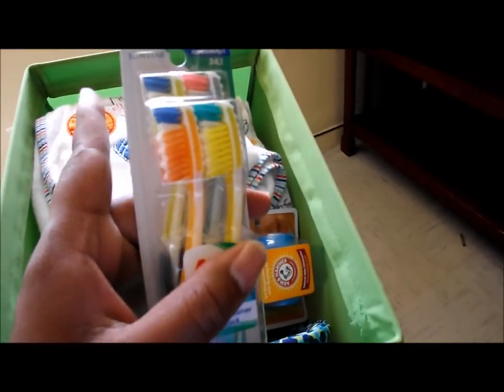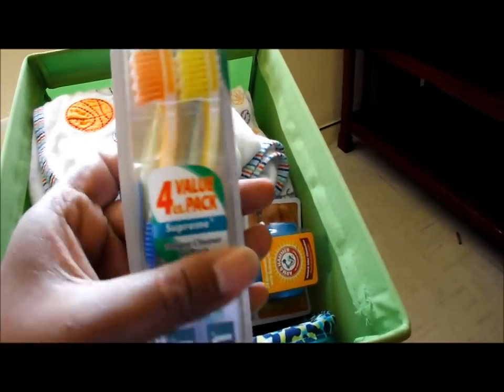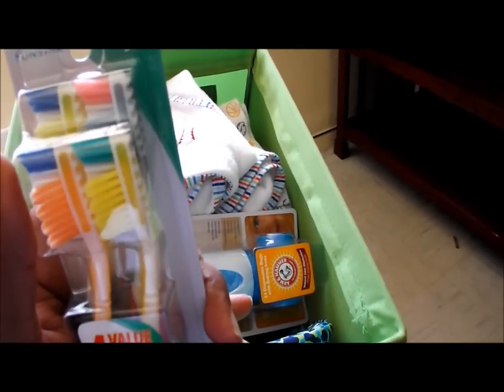Toothbrushes — these will go inside my hospital stay bag. I got them at Big Lots for about a dollar. One for me, one for my boyfriend, one for my daughter, and then we'll have an extra.